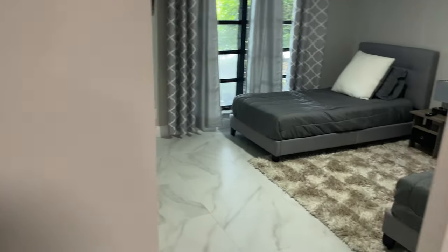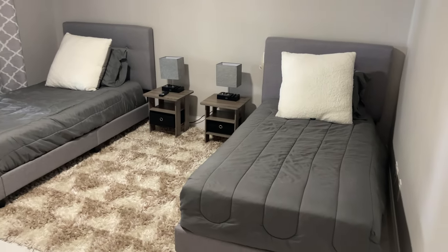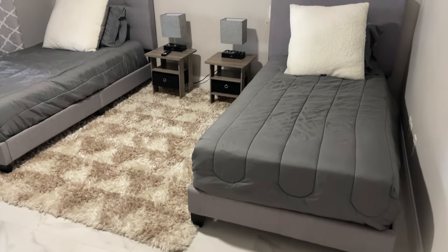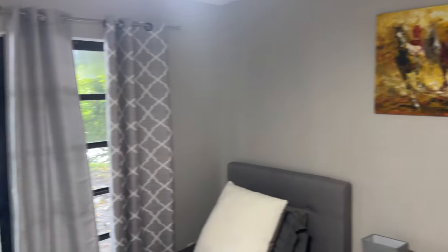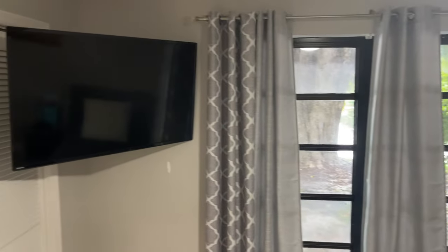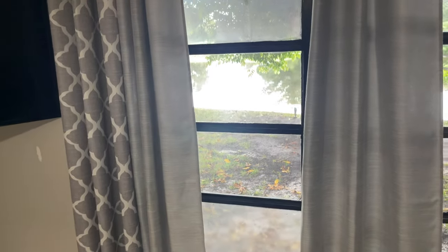Moving down to the last bedroom on this wing — this would probably be for your youngest, or if you have twins, it would be perfect. Television mounted on the wall, closet space for both, as well as a nice view of the pond. And that's going to complete the first side of the house — the guest wing, I will call it.